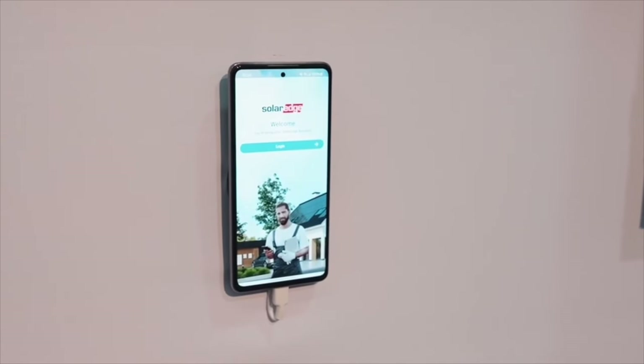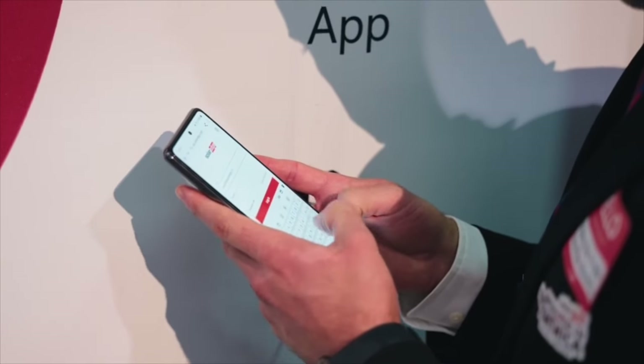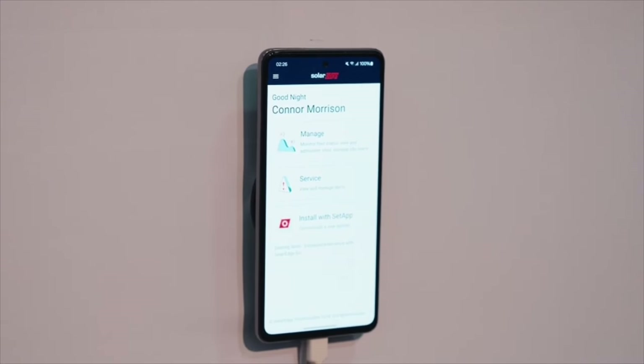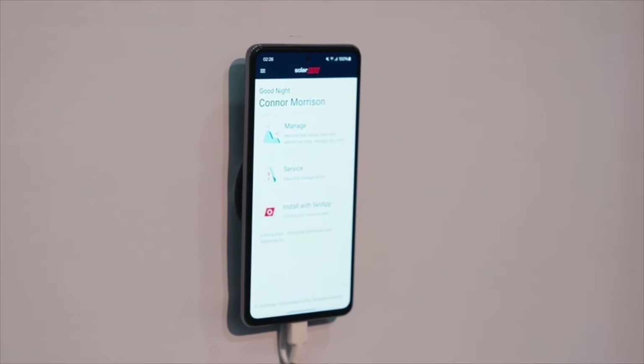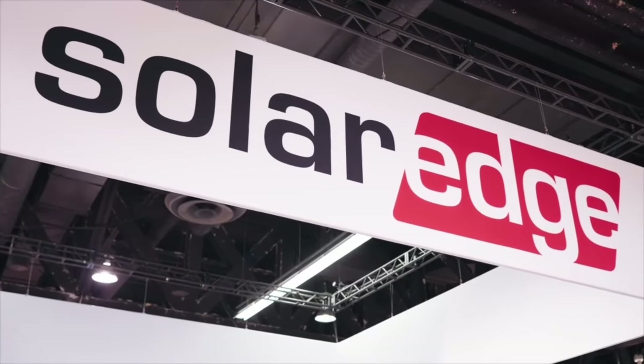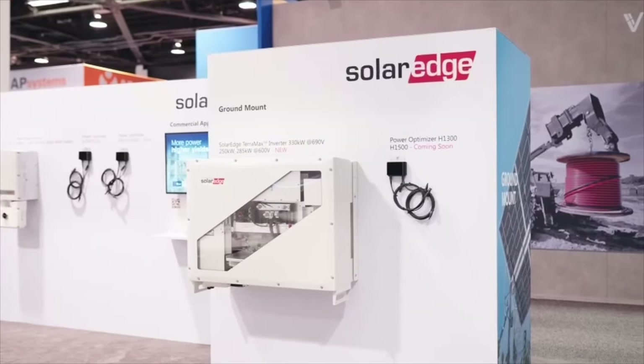Now let's talk about an innovative new software coming for both residential and commercial: SolarEdge Go. This is revolutionizing how installers optimize their time on site, digitizing the entire installation process and making it available from anywhere, anytime, at your fingertips.